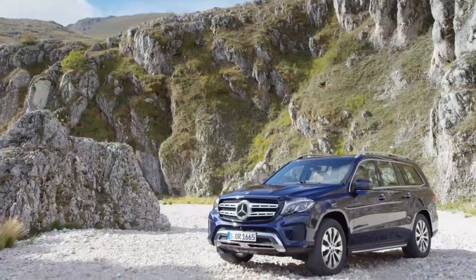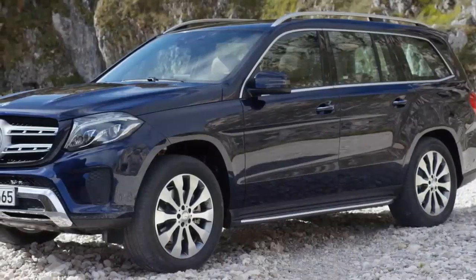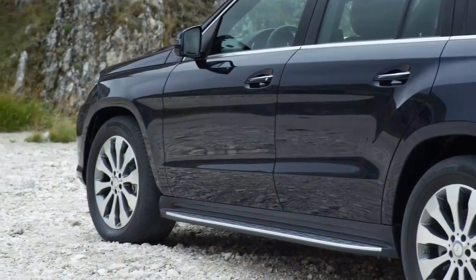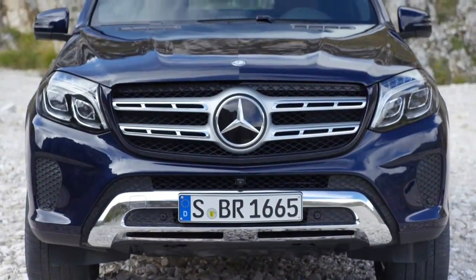Let's have a closer look. From the outside, the GLS has a lot in common with its smaller brother, the GLE, but it keeps its independence. For example, the skid plate of the GLS is more pronounced and the six slits in the fins of the radiator grille remain visually defining.